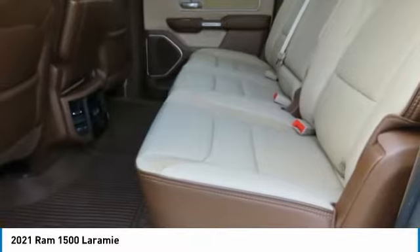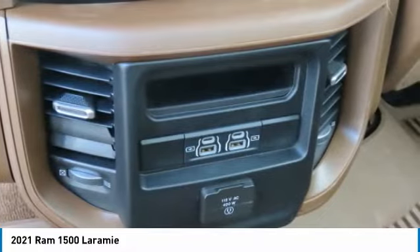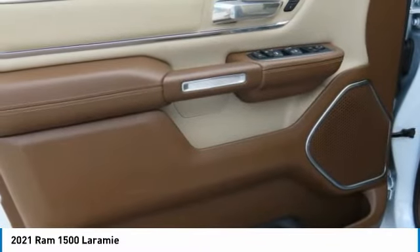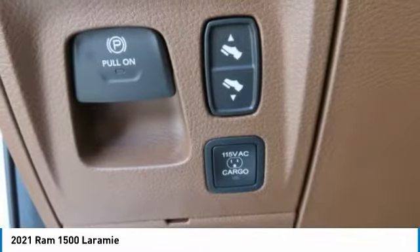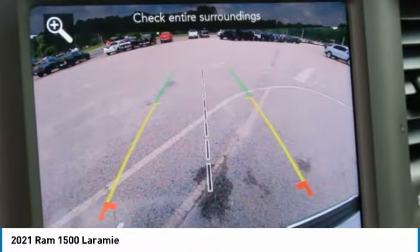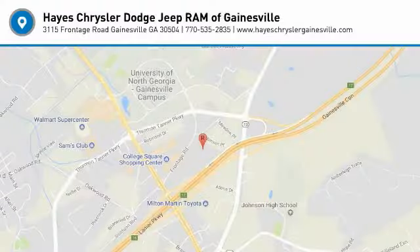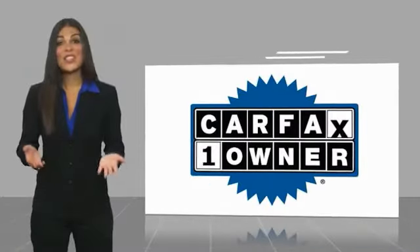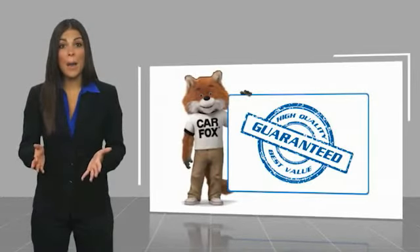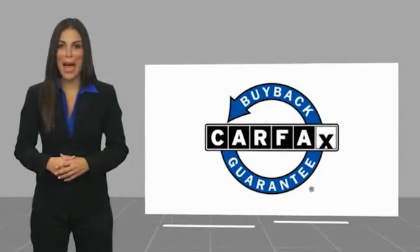Come take a test drive today. This is a one-owner vehicle with a Carfax Vehicle History Report — be sure to find a complimentary copy of this report online or contact the dealership. This vehicle qualifies for the Carfax Buyback Guarantee.